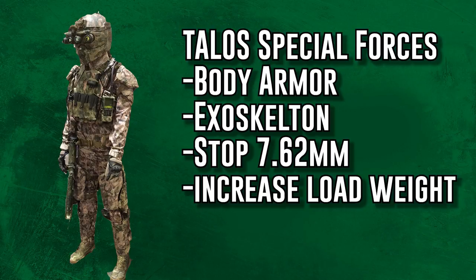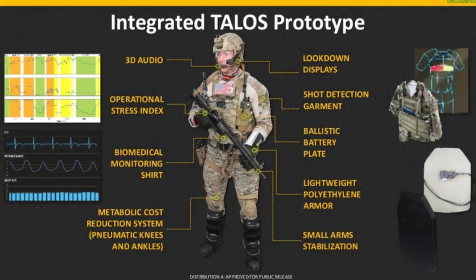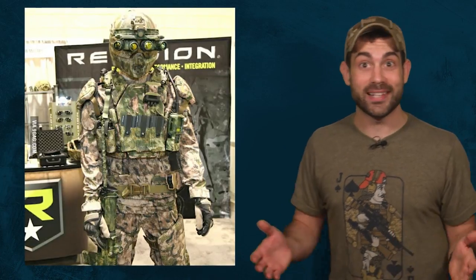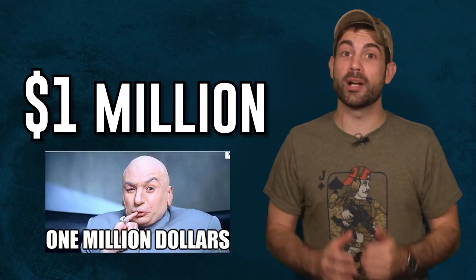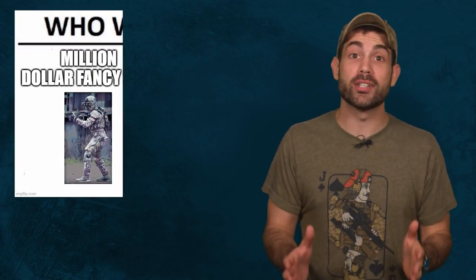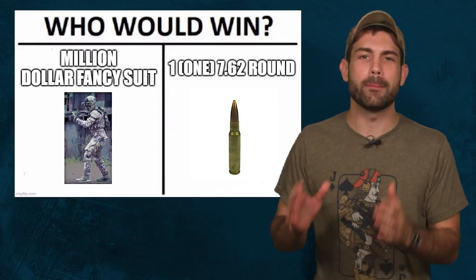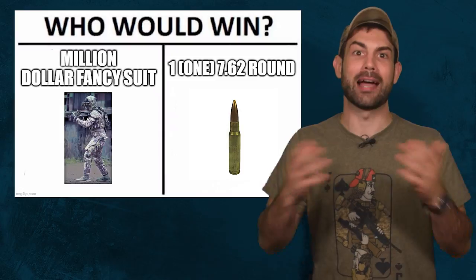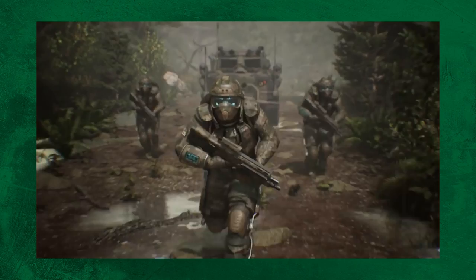The U.S. Special Forces are working on a modern-day Iron Man suit called the Tactical Assault Light Operator Suit — TALOS. It aims to fully protect soldiers from incoming rounds, and that makes sense because it costs over $1 million for the U.S. military to train each Special Forces soldier. Obviously, it pays to invest in making sure a 7.62 round that costs $0.30 fired halfway across the world can't kill your elite forces.